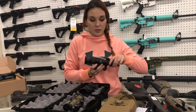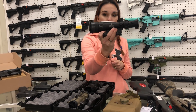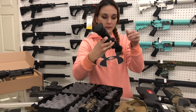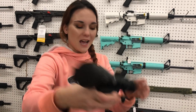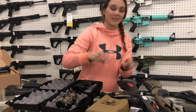Trijicon y'all — I'm ignorant to Trijicon so bear with me. Trijicon M249. ACOG M249 — she is a thousand dollars, y'all.